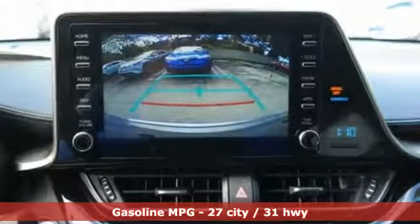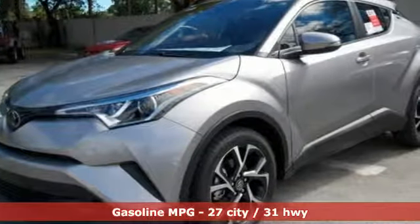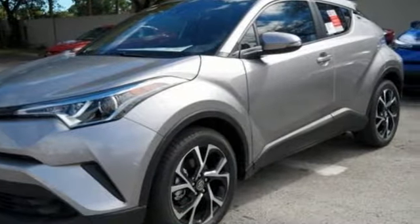Inline four-cylinder engine, dual-zone climate control, streaming audio, auto-dimming rear-view mirror, manual tilting steering column.